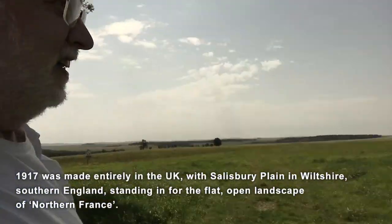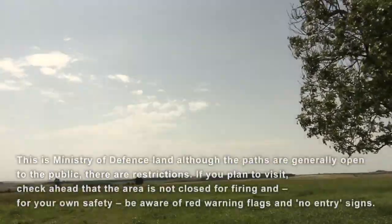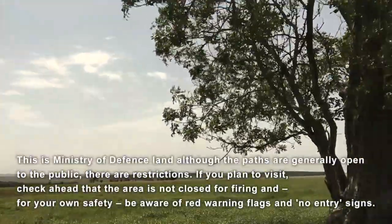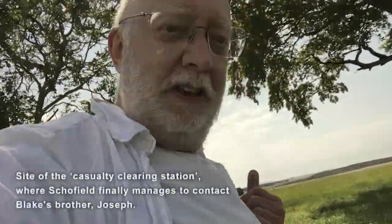Stay with me. These are the trees in the background behind the military field hospital at the end.